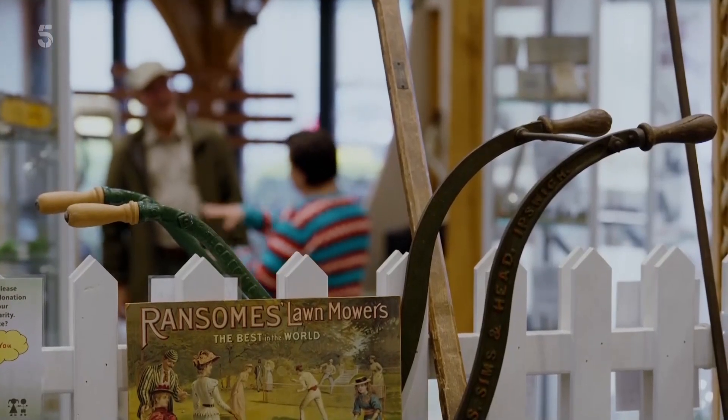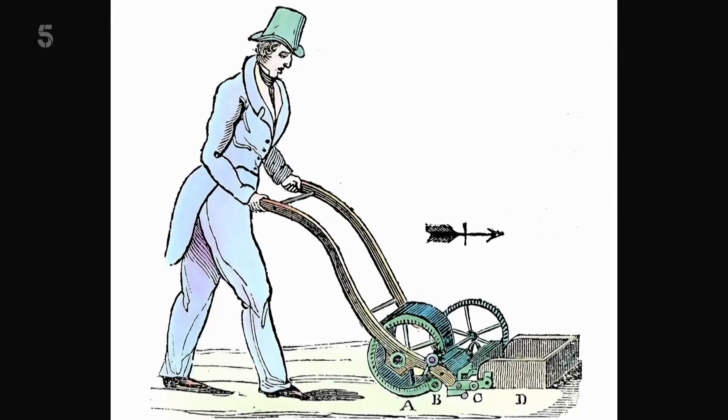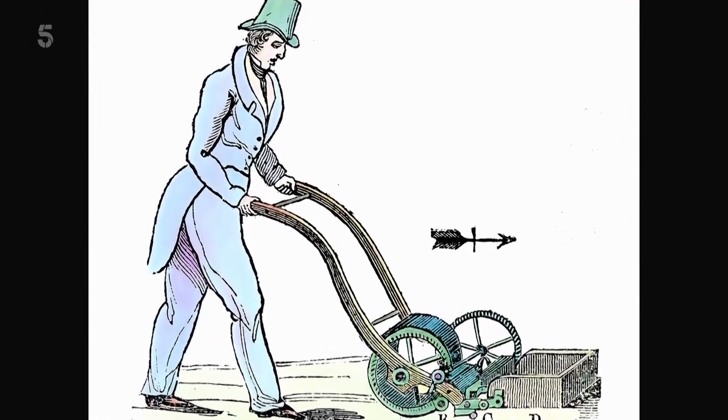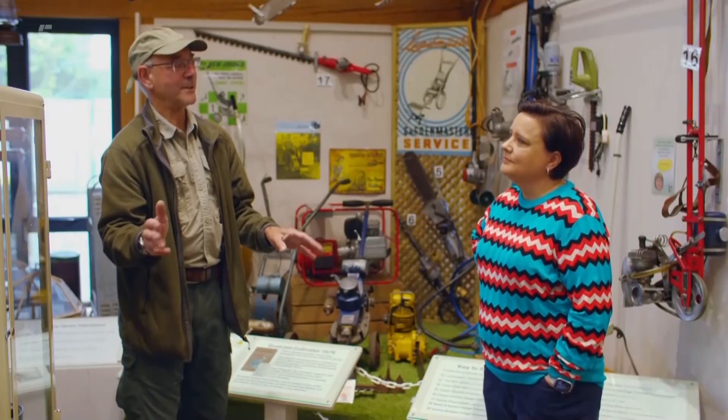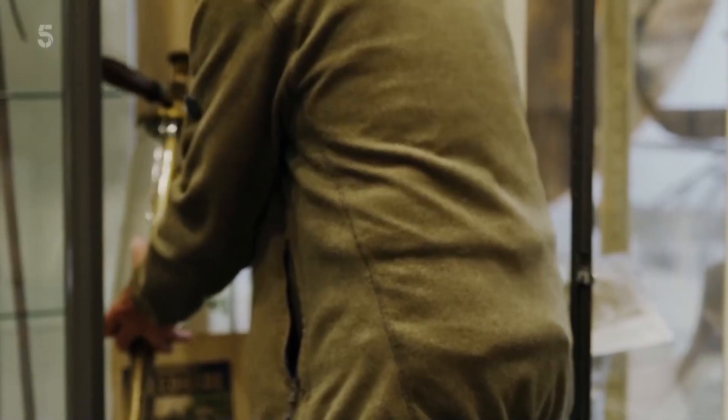But Clive's collection wouldn't exist if not for a bright-spark 19th-century inventor — Edwin Beard Budding, a hero of mine. They were making equipment for the woolen industry, in particular a cross-cutting table that took the nap off of wool. We like to think he had that lightbulb moment: he glanced out the window and saw the scythe men cutting the grass — hang on, this could cut grass. The rest, as they say, is history.